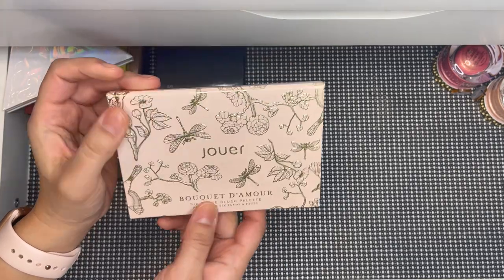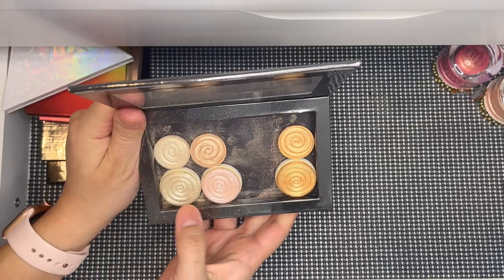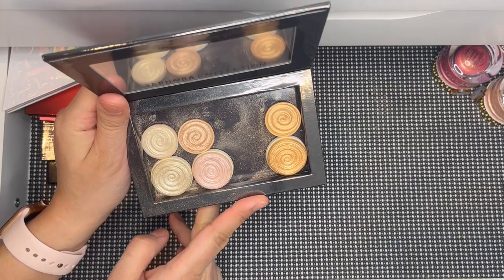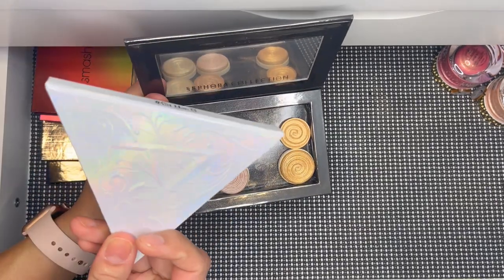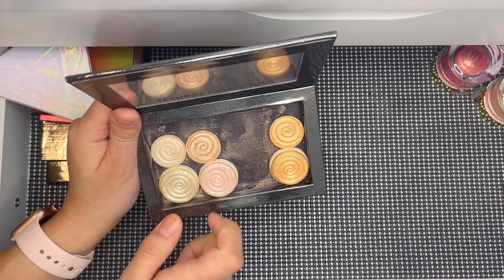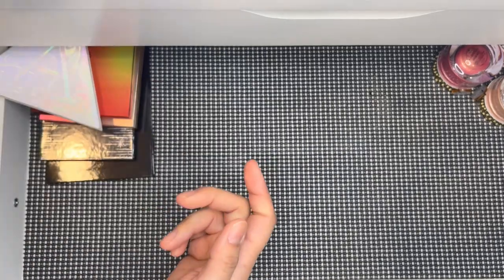This is my depotted Laura Geller highlighter — it was originally two face palettes in one but I moved it into this palette because the original packaging was those triangle-shaped compacts. These are the lighter, mid-tone, and darker versions, and you can see I've used it quite a bit.